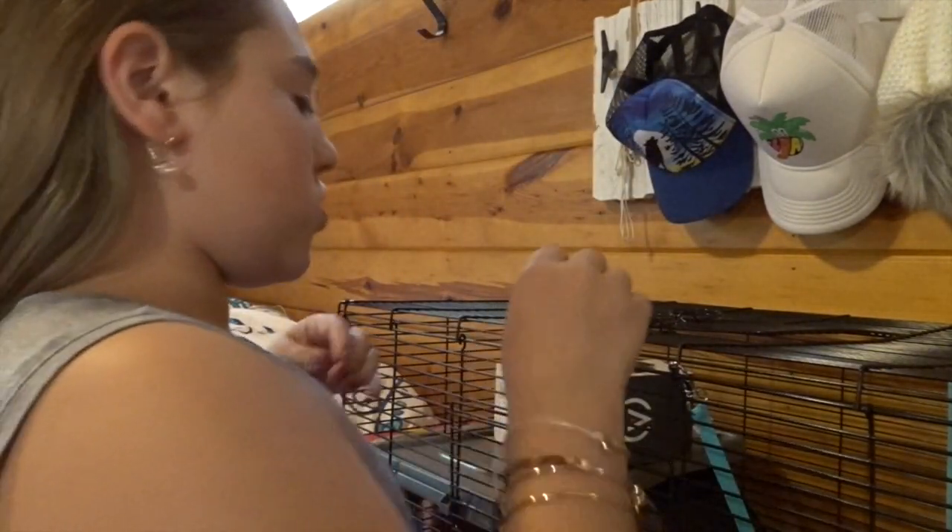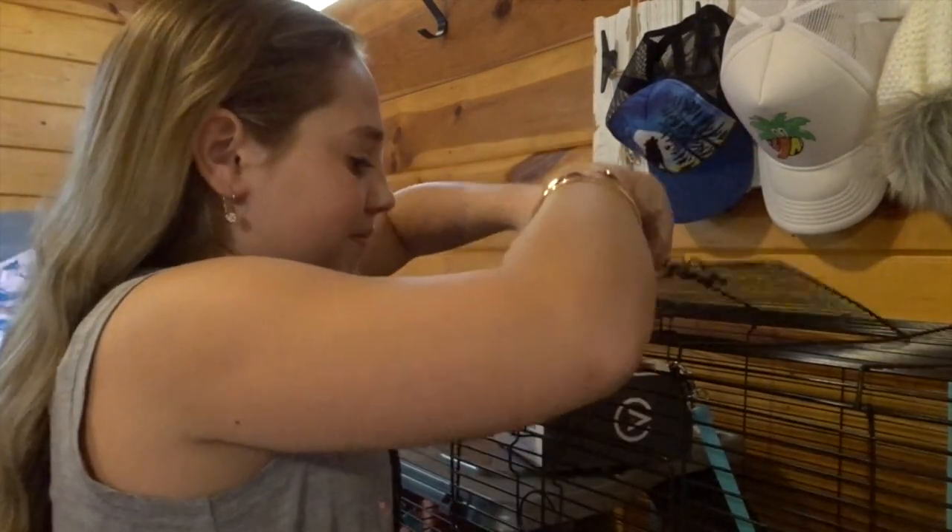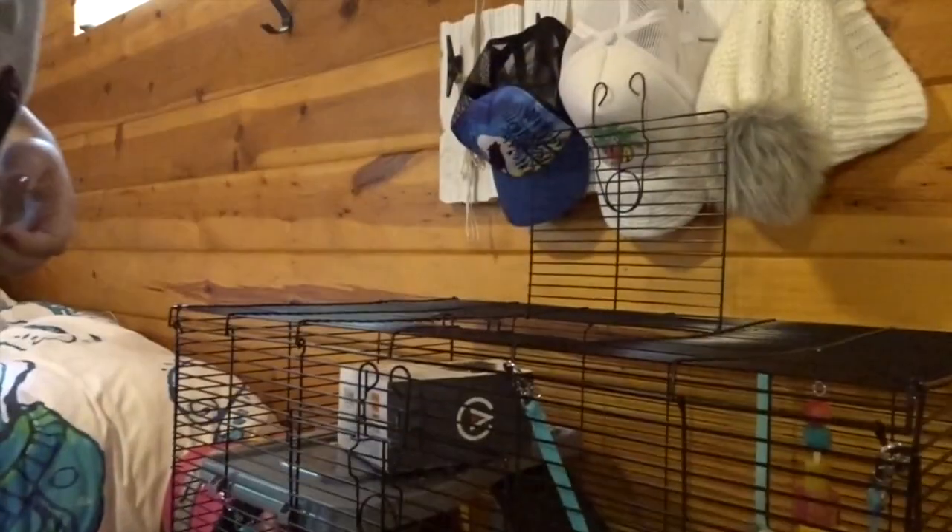It's been a while since I filmed the jelly cube slime part. Now I'm going to hold my rats, but before I do that I need to brush my hair - I haven't brushed it at all today. Now I've finished brushing my hair and I'm going to grab my rats out from the top.